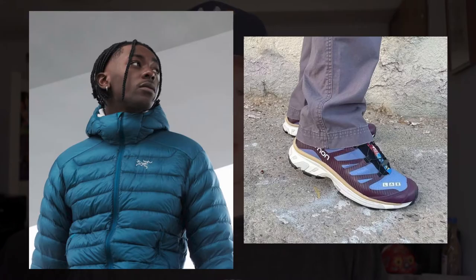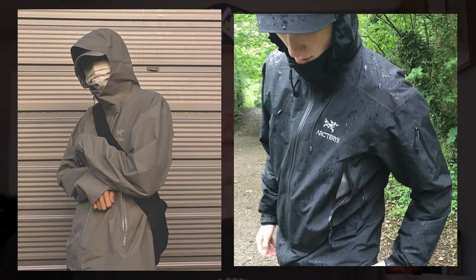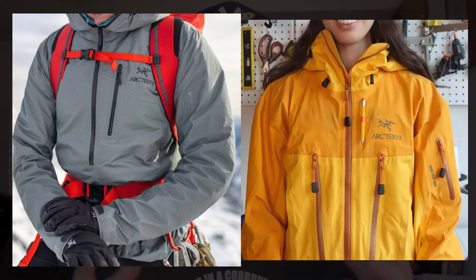Two of gore core's biggest hits are Arc'teryx jackets and Salomon shoes. Arc'teryx jackets are everything but bulletproof — they really are about as high-tech as jackets can go. That same fossilized logo is now seen on your favorite influencer. This has truly gone mainstream, even though Arc'teryx was almost certainly not trying to make a fashionable jacket — that was probably the last thing they had in mind.